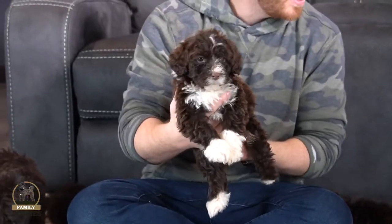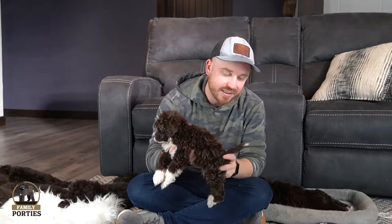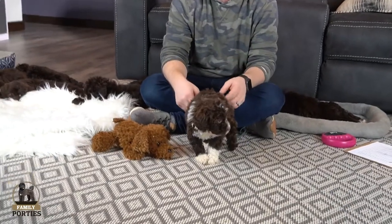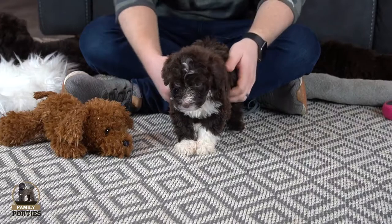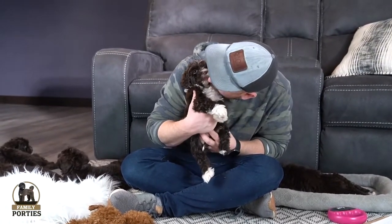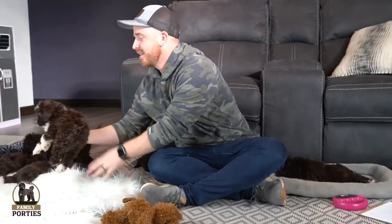Next we have a boy — this is Max. Max is one of the littlest ones in the litter but I think he'll still reach the 40-pound range full grown. He has some of the more beautiful markings — white socks on the feet, white on the face and chest, and a little white tip on his tail. The smaller ones in a litter tend to be some of the more energetic, rowdy ones, and he definitely has some spunk to him. He would make a great pick, especially if you're looking for a smaller puppy.